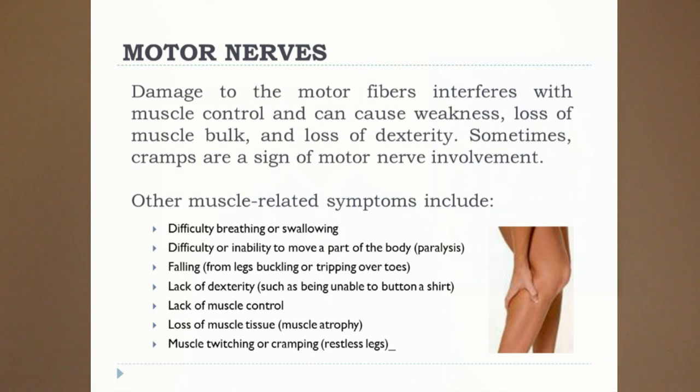The next type of nerve is the motor nerves. Motor nerves run to the muscles — it's the brain telling the muscles what to do. When you have damage with the motor nerves, you're going to end up with muscle control problems, weakness, loss of muscle bulk, and loss of dexterity. You may have difficulty breathing or swallowing, since these are actions controlled by muscles. You may have difficulty or inability to move a body part, as in a paralysis. Falling and legs buckling — you're going downstairs and for no reason you just fall because you can't keep yourself up.